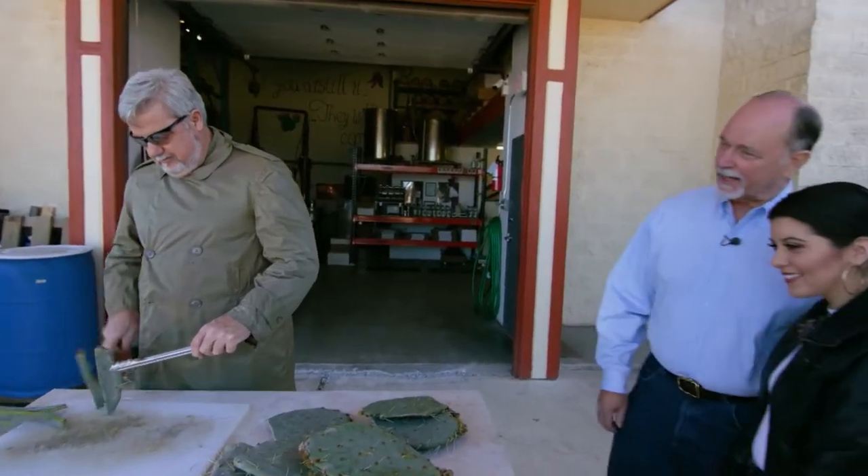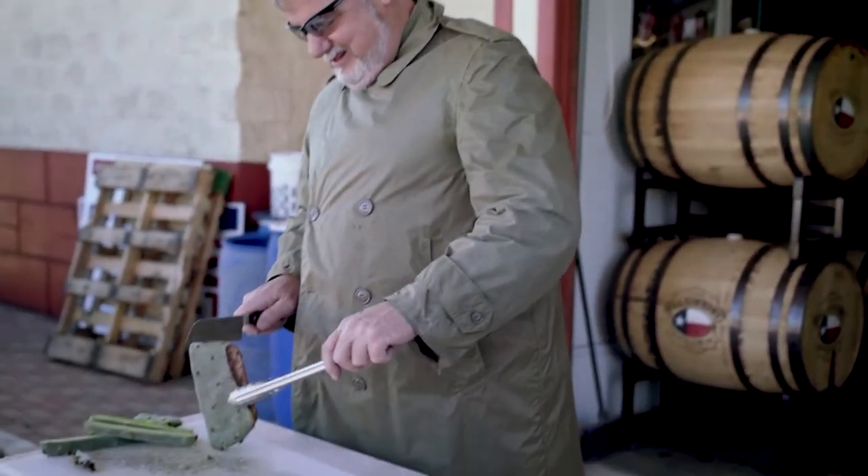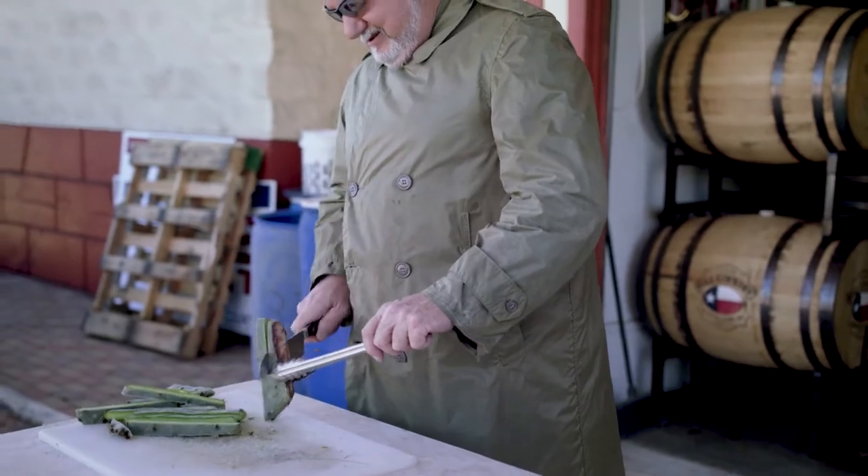This is the first not-fun job that we have. This is James Stout, our head distiller, and this is his first bad job of the day — chopping up the cactus that they just went out and harvested at the ranches around here.